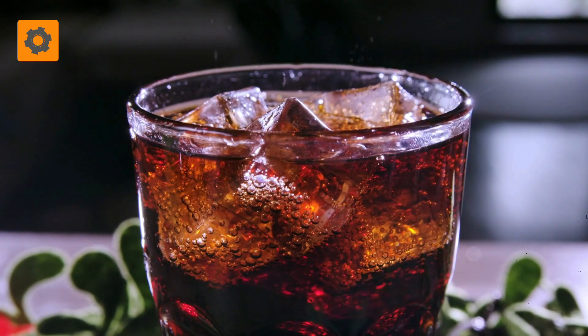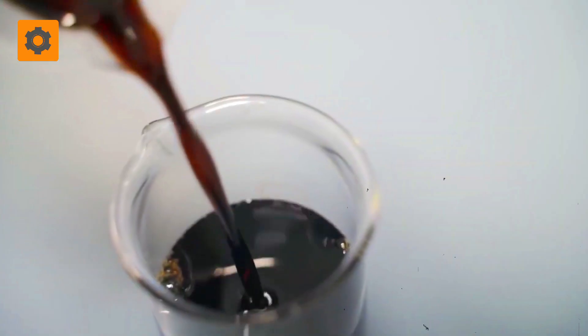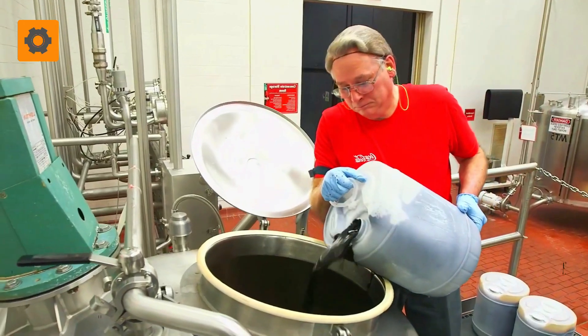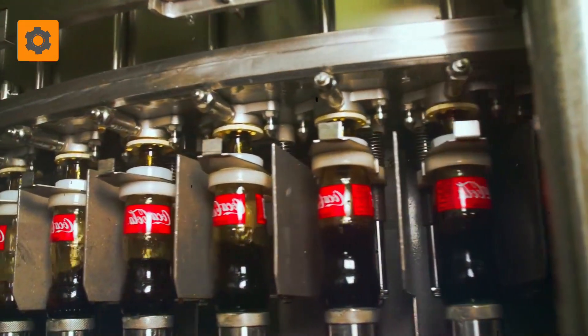What exactly is the secret to Coca-Cola's unparalleled success? The answer lies within a hidden formula, a closely guarded secret kept under wraps for a century. If your curiosity is piqued, journey with me until the very end of this video where all should be revealed.